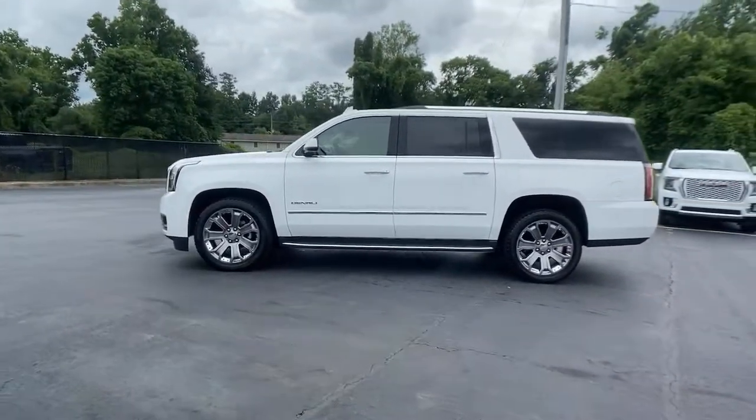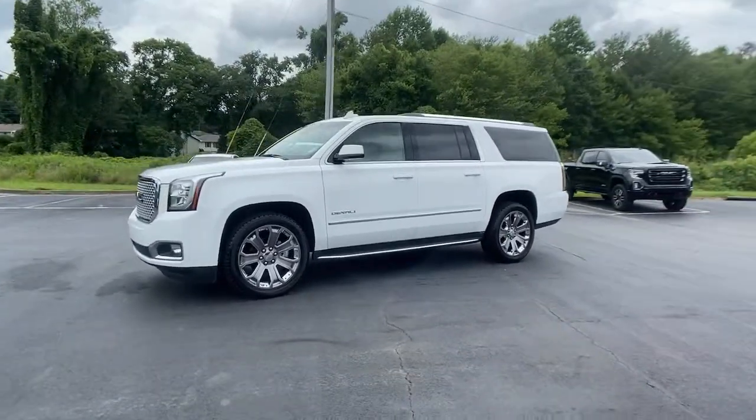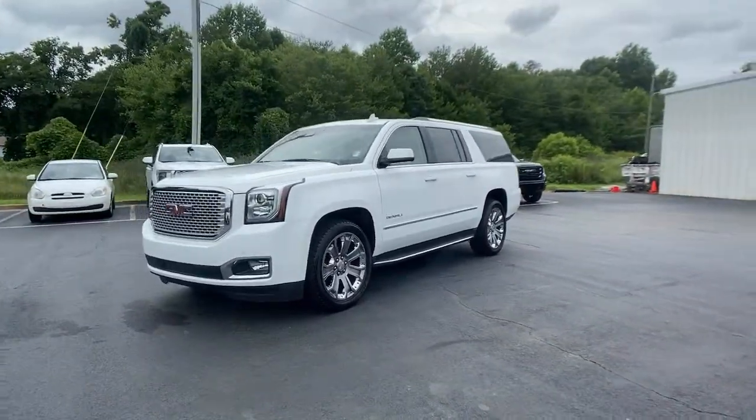Navigation system, power liftgate, electronic stability control, seat memory, trip computer, CD player.